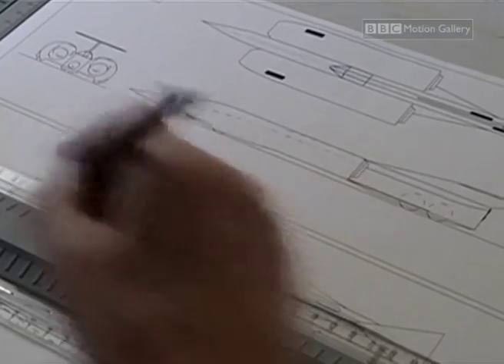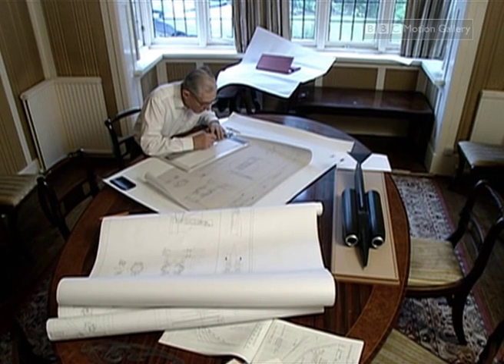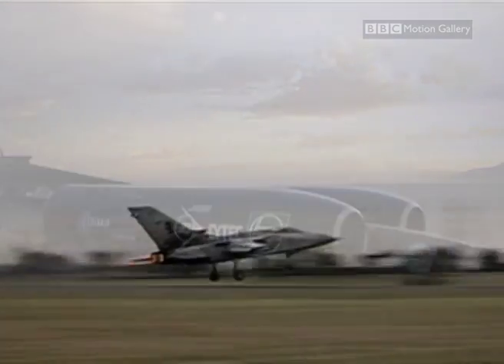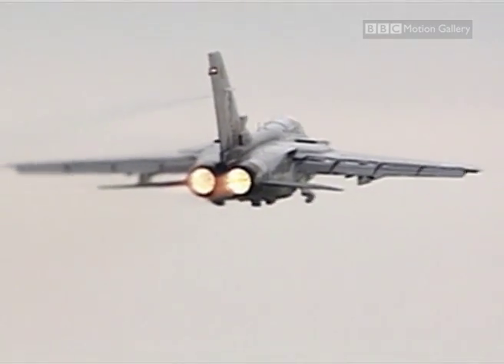I said right at the beginning to Richard, this is totally impractical, don't even try it. Thrust SSC was designed by former missile designer Ron Ayers, weighing in at a massive 10 tons and powered by two Rolls-Royce jet engines producing over 100,000 horsepower. Its revolutionary design was inspired by fighter jets.